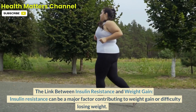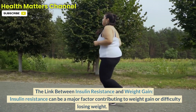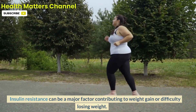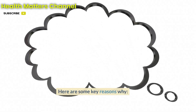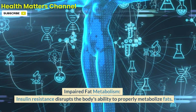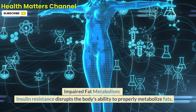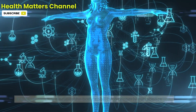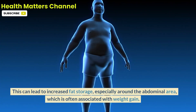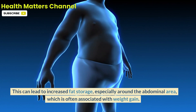The link between insulin resistance and weight gain. Insulin resistance can be a major factor contributing to weight gain or difficulty losing weight. One key reason is impaired fat metabolism — insulin resistance disrupts the body's ability to properly metabolize fats. This can lead to increased fat storage, especially around the abdominal area, which is often associated with weight gain.